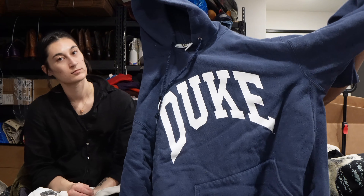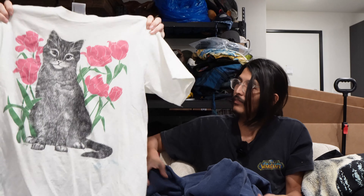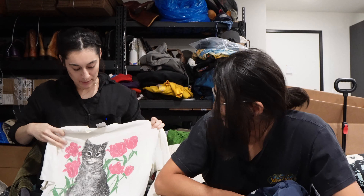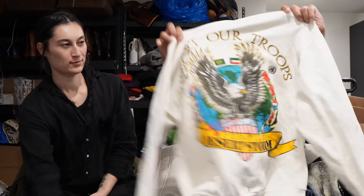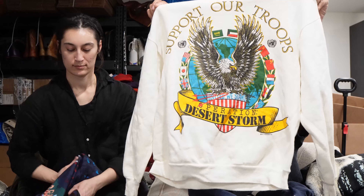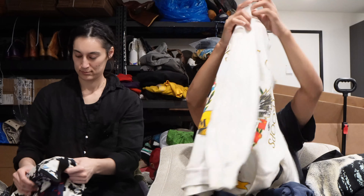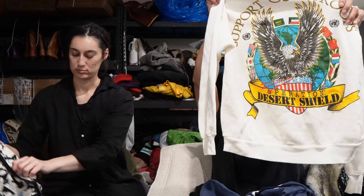This is vintage merchandise from Duke University — size XL. Really nice reverse weave feeling. We have a vintage cat t-shirt, single stitch. Onita power tee — this is another vintage one. Supporter Troops, Desert Shield. This is 91.